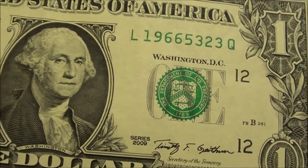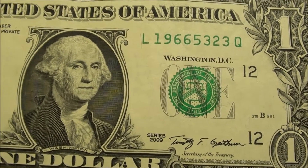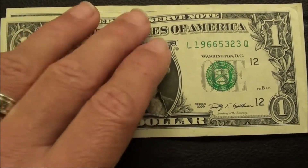Alright, check it out guys. 1966 birth year note, series 2009. Pretty good shape.